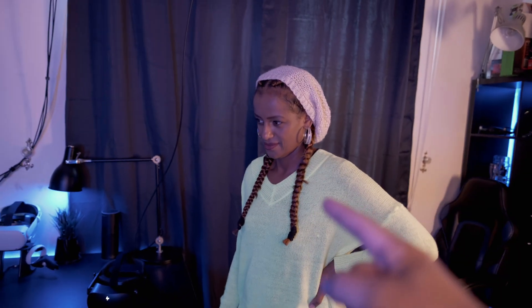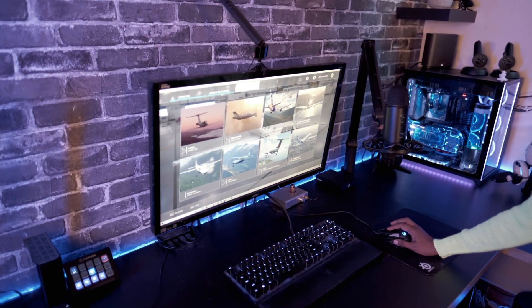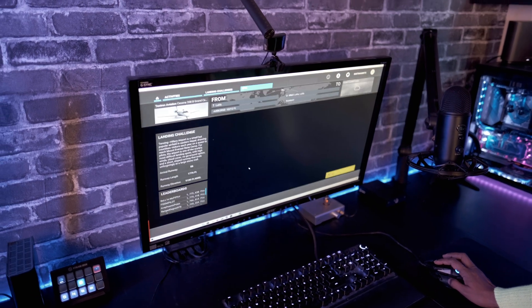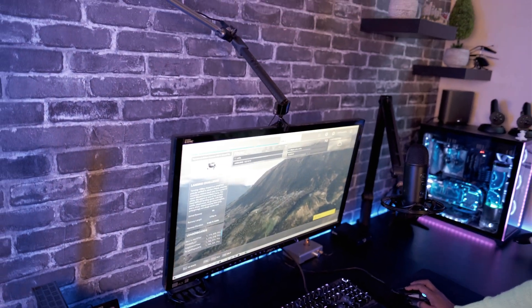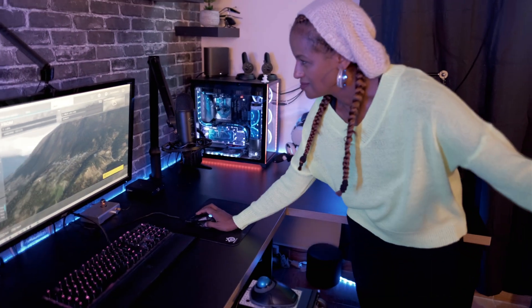While the Quest 2 has been my daily driver for quick games like Population 1 or Contractors, the G2 takes the cake in games like Microsoft Flight Simulator where every pixel counts, so the G2 is going to be representing our virtual world. She's going to pick the first challenge — we'll be doing this one in 2D and then moving on from there. Oh, she picked the hardest one — it's Lukla in Nepal. Well, that's a challenging first start, but let's go for it. Wish me luck.